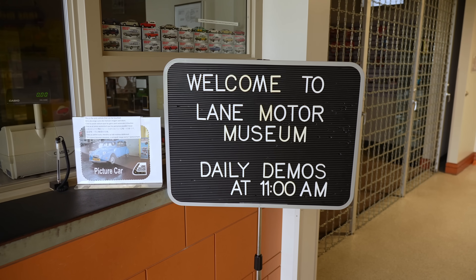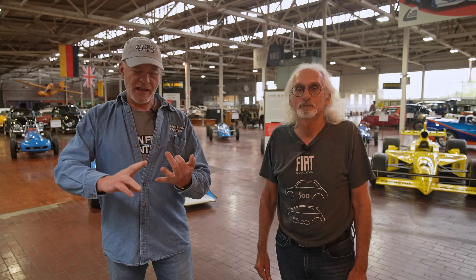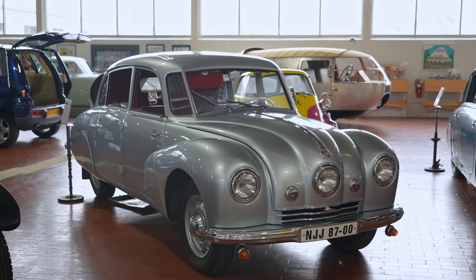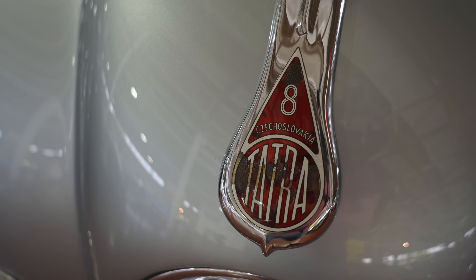In the world of auto museums, there are generic museums, and they seem to all have a '55 Thunderbird and a Studebaker Avanti and maybe a Model T. We've all seen those museums before. But this museum, which is Jeff Lane's museum, he's got a niche for collecting the most unusual cars.